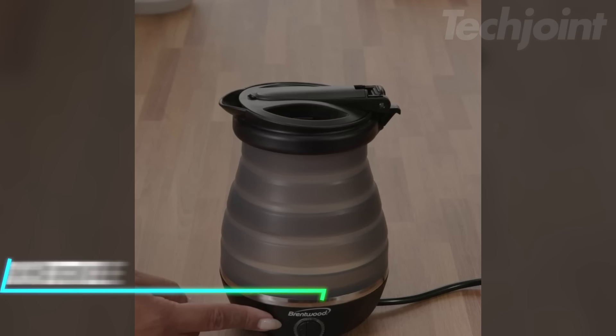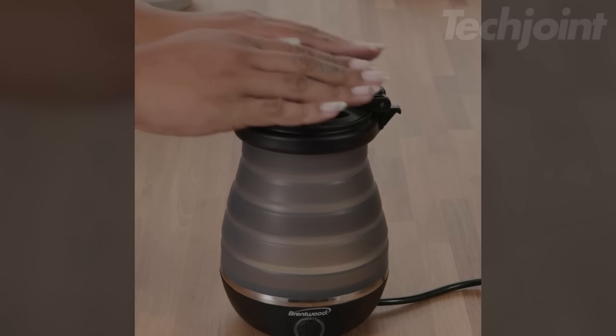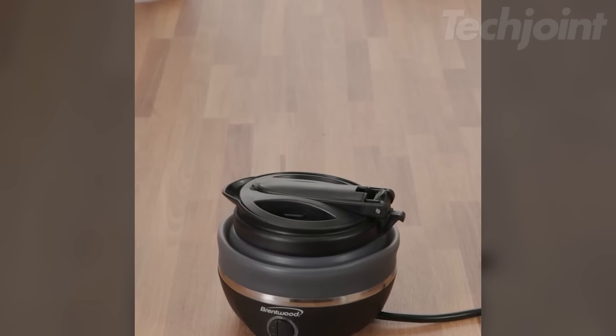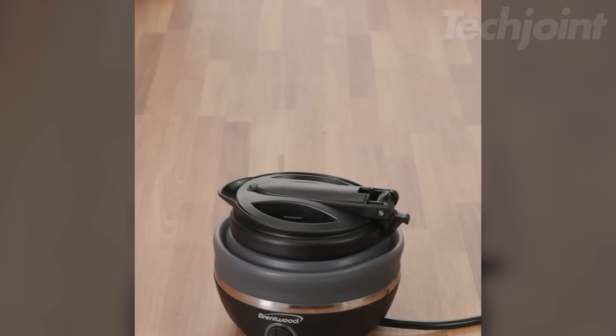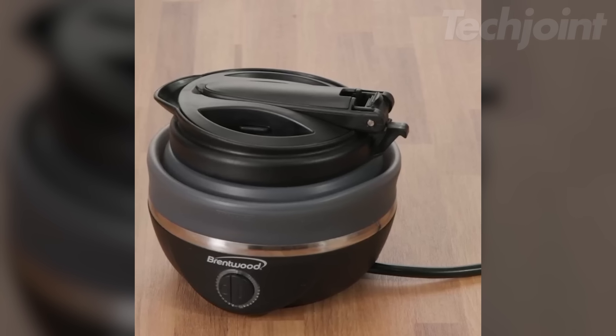This collapsible travel kettle has a capacity of 0.85 quarts and is lightweight for easy packing. The stainless steel body collapses to save space, making it perfect for on-the-go use. With a concealed heating element, it heats water quickly and efficiently.